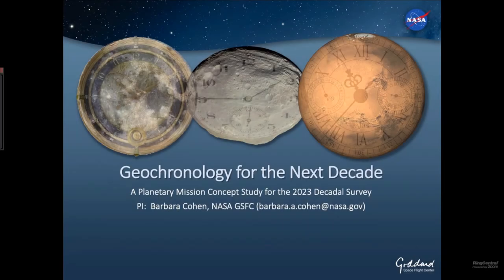Thanks, everyone. Thanks for being here. I'm super excited to present our study. Of course, these are all works in progress, so I'm going to show you what we have so far and what we still have to do.